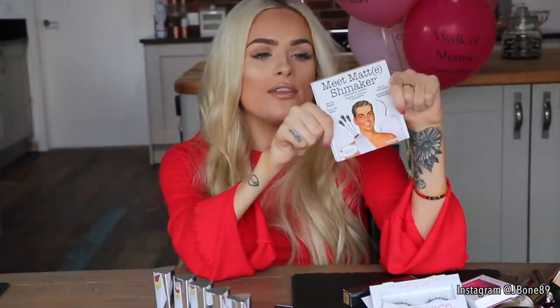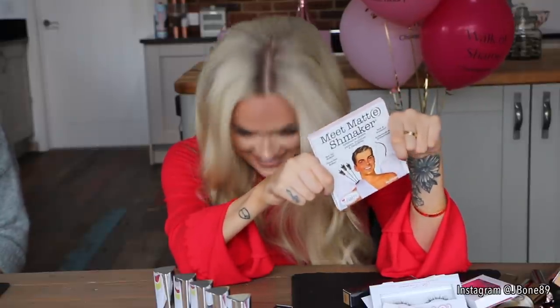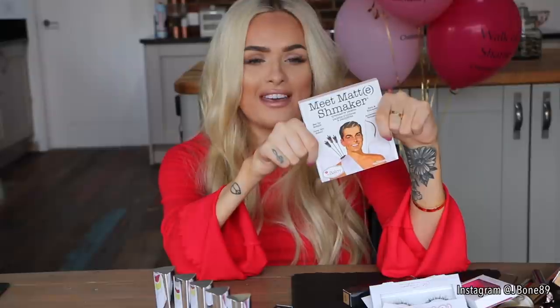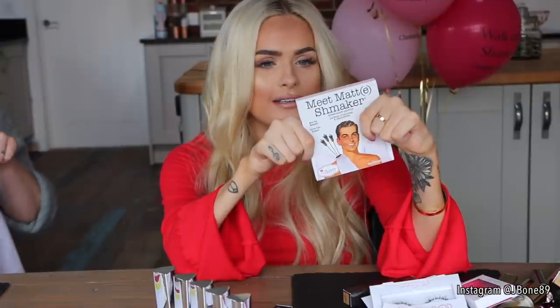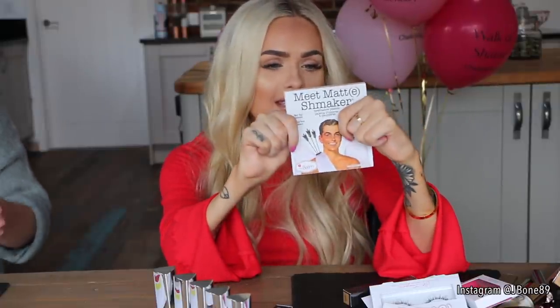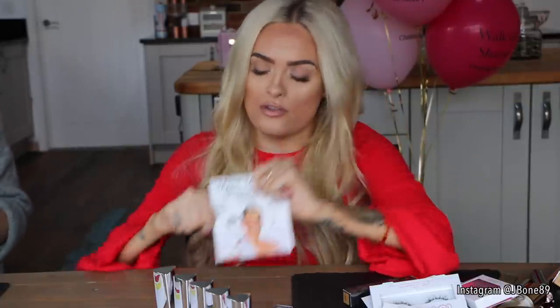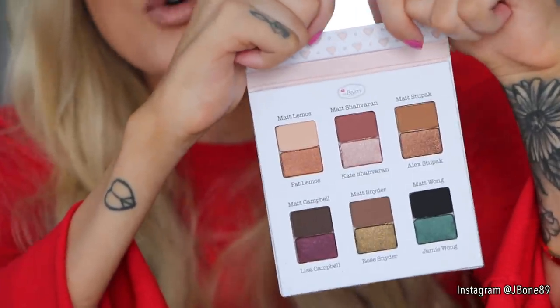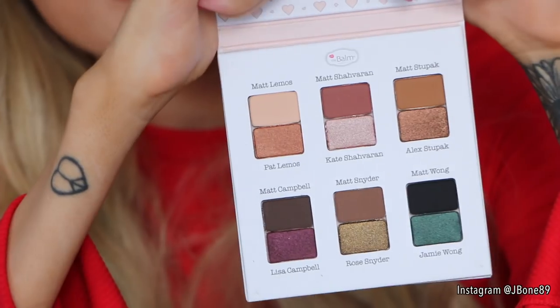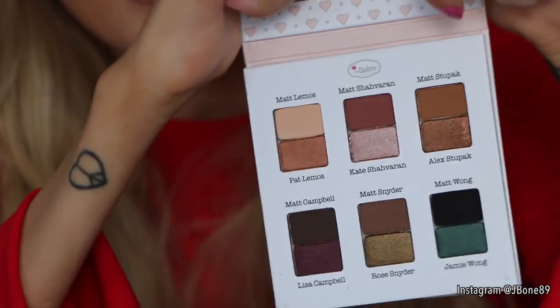Here we have an eyeshadow palette from The Balm — this is Meet Matt Schmacker. I had some trouble pronouncing that! Inside there are little duos. This is what the palette looks like inside — there are some cool colours, including blues, quite different and pretty. Let me know if you want to see a tutorial with this.